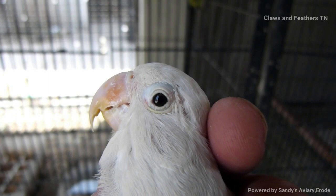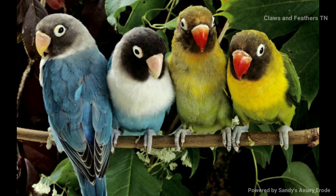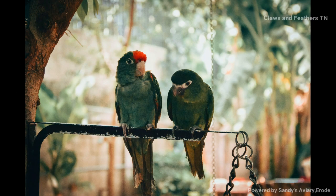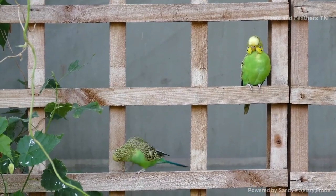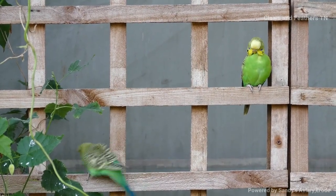Point number one: introducing a pox-infected bird into our bird room. Point number two: though the appearance of the bird looks healthy, we need to disinfect the bird before we introduce it to our bird room — that is the healthy practice.